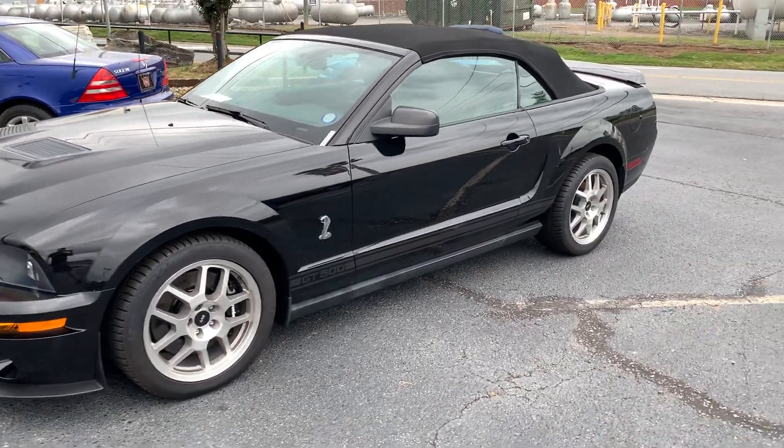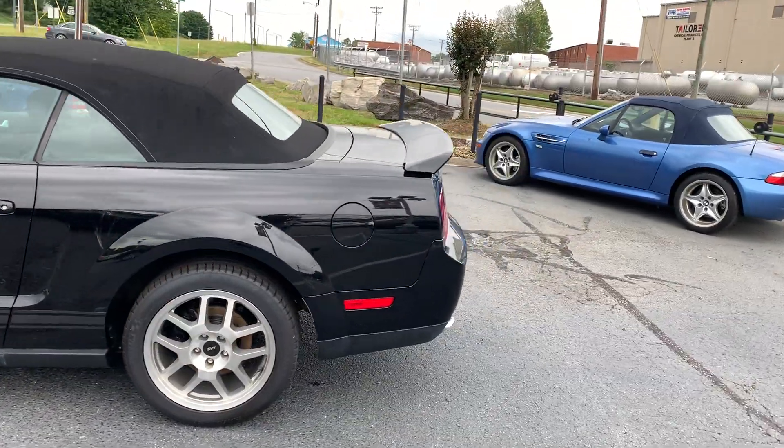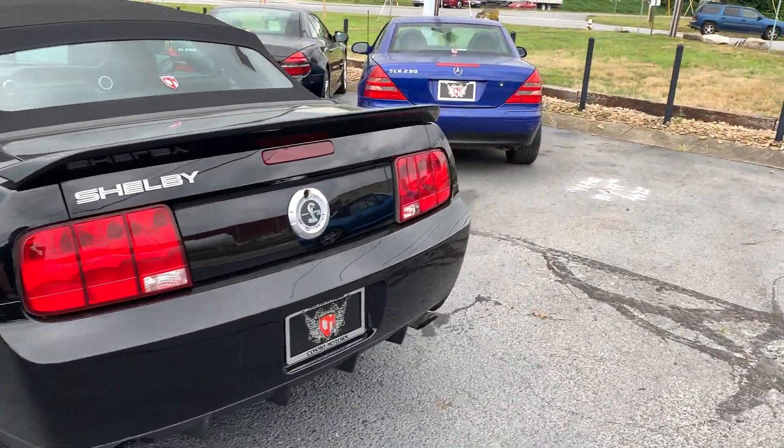This is our 2008 Ford Mustang Shelby GT500 Convertible. Do a quick walk around, we'll get up close.